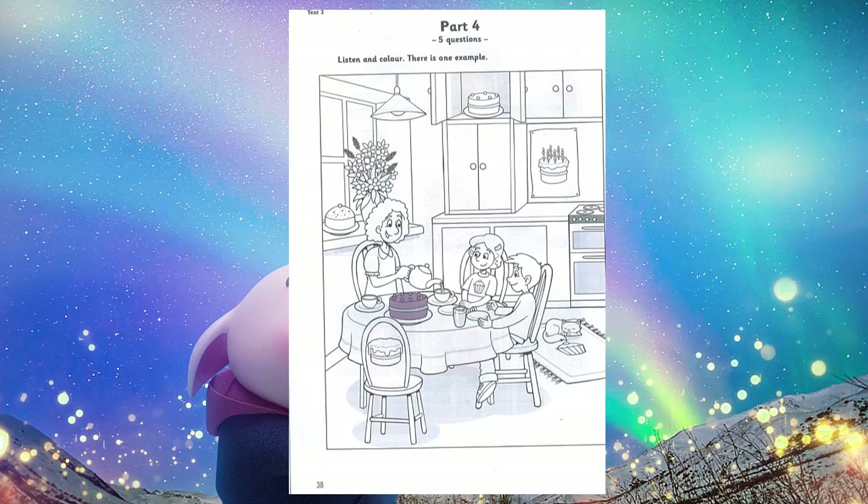5. Can you see? The cat is sleeping on a rug with a picture of a cake. You can colour that cake blue. Okay. I'd like a rug with a cake on it for my bedroom. Yes. Me too.